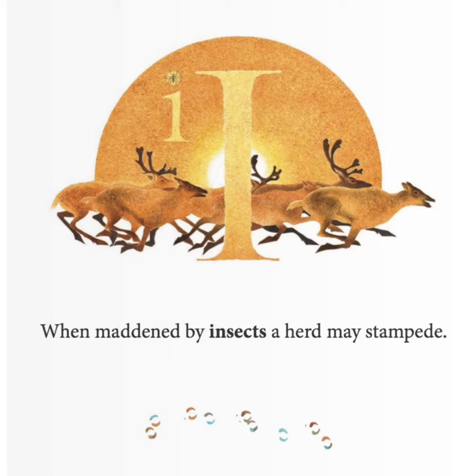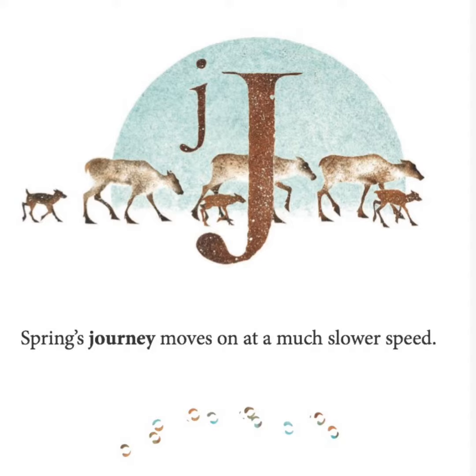When maddened by insects, a herd may stampede. Spring's journey moves on at a much slower speed.